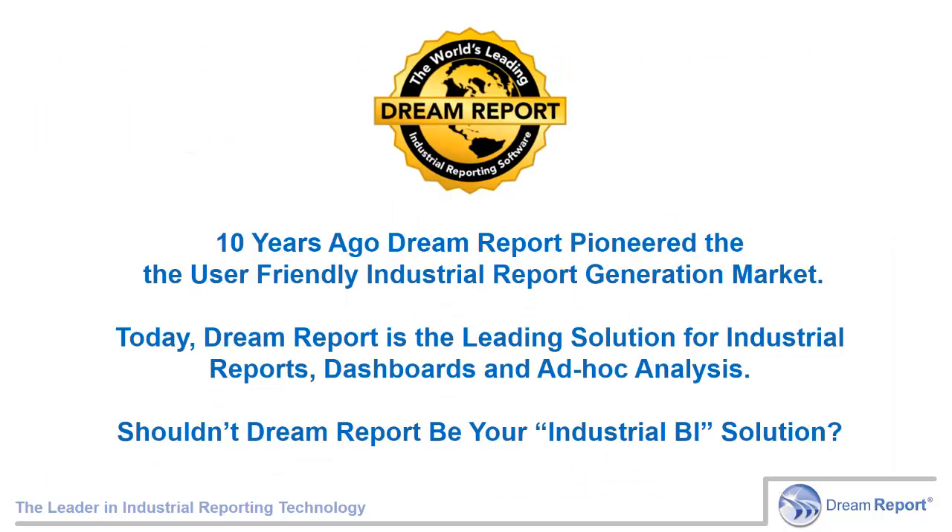These are just a handful of our thousands of installations from around the world. We're sure that DreamReport is the right solution for you, and we're happy to help you learn more. Next steps? Download DreamReport from our website. Watch some of our videos. Install DreamReport and connect to your data sources, then try creating a report of your own. DreamReport will run in demo mode for 30 minutes at a time, and will report on up to 100 tags of data. Contact us for a pilot application or some quick one-on-one training. Over 10 years ago, DreamReport pioneered the user-friendly industrial report generation market. Today, DreamReport is the leading solution for industrial compliance and performance reports and dashboards, and delivers a browser-based interface for ad hoc analysis and troubleshooting. We think DreamReport should become your primary industrial business intelligence solution. Thank you for listening.